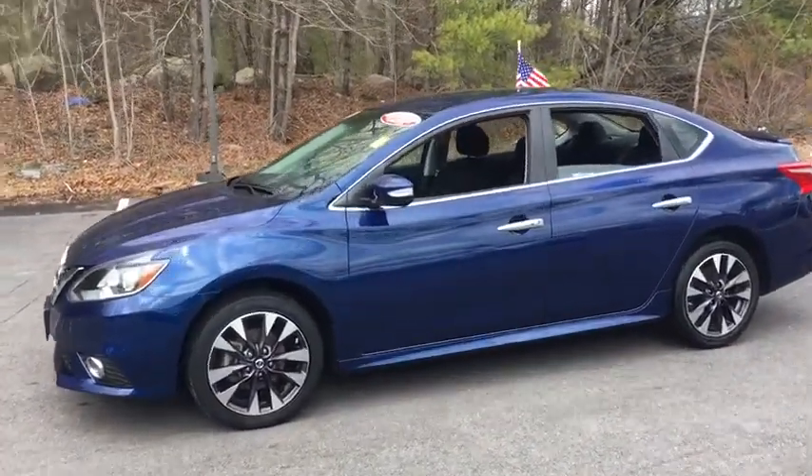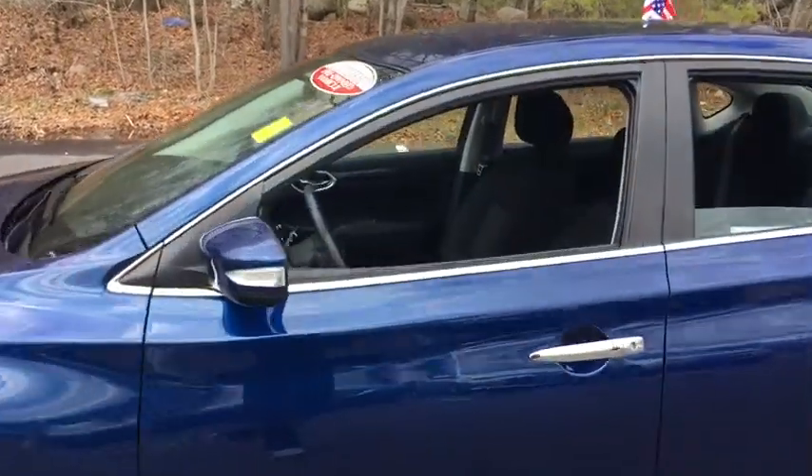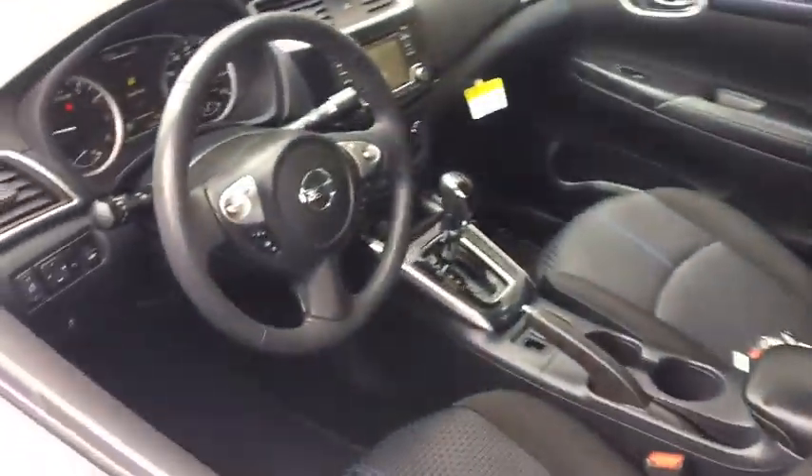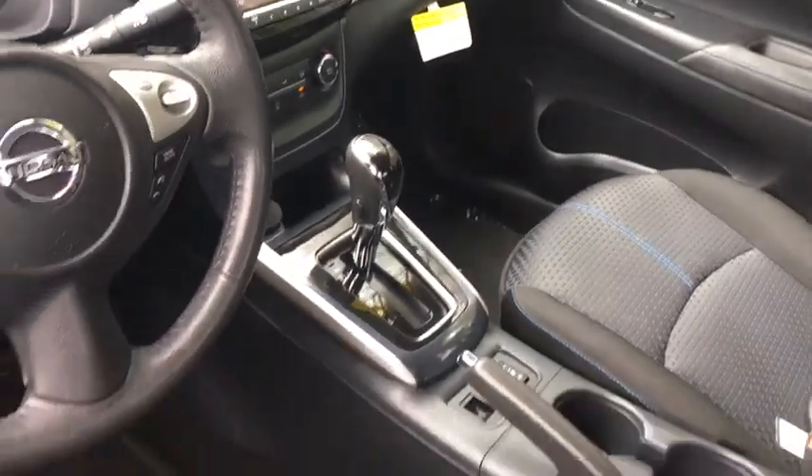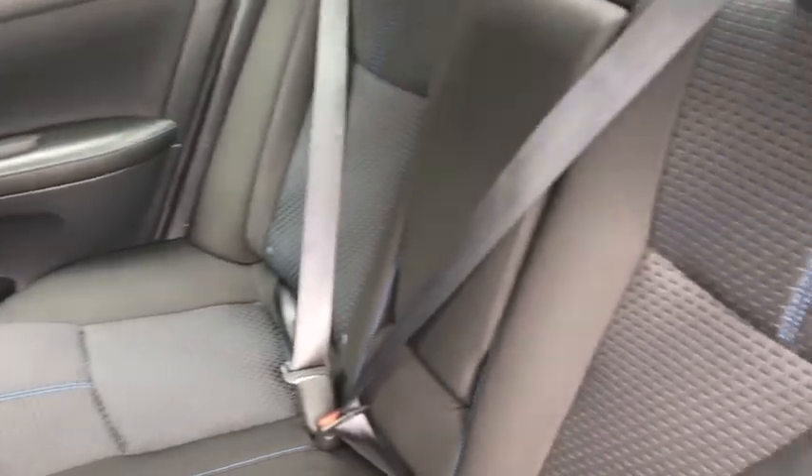This vehicle has less than 45,000 miles. Here are some of this vehicle's great options: backup camera, keyless entry, Bluetooth, leather-wrapped steering wheel, power steering, adjustable steering wheel, cruise control, keyless start.